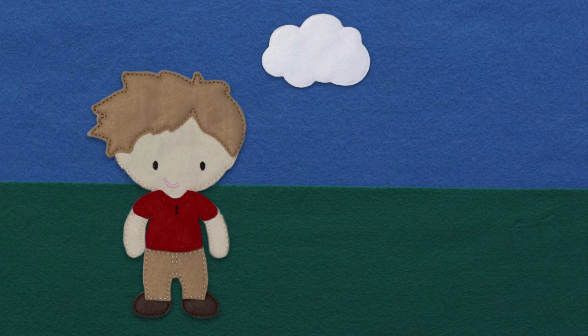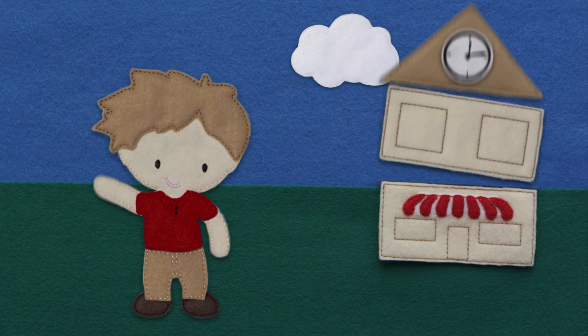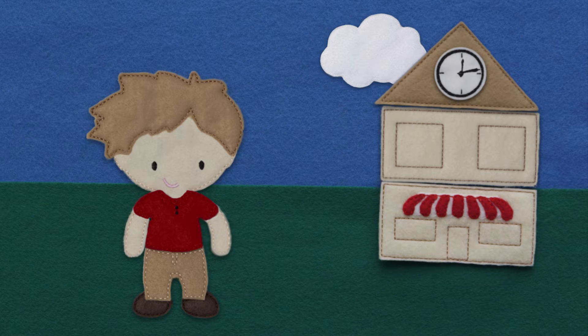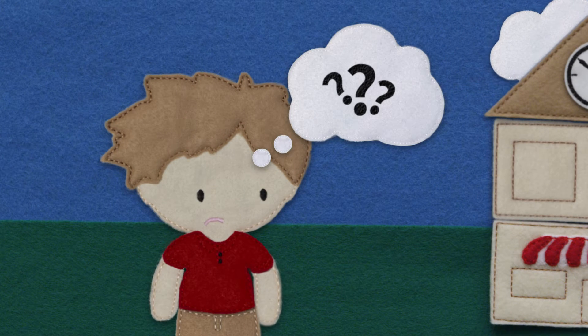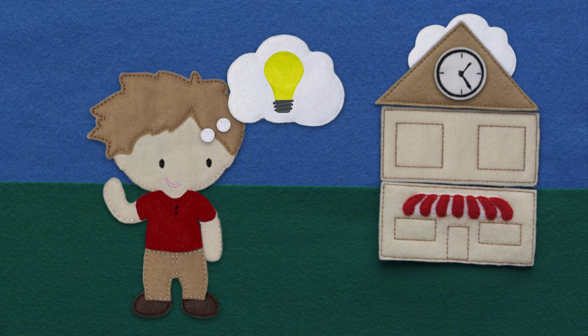Meet Sam. Sam runs an awesome business that's growing like crazy, which is good. But he spends way too much time scheduling employees, which is bad. Sam knows there must be a better way, so he tries When I Work.